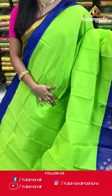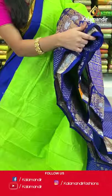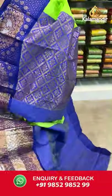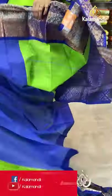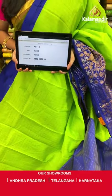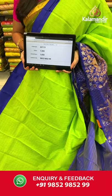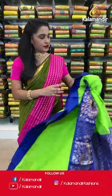Very classic combination — parrot green and royal blue. All over the body we have golden zari checks, a contrast border with very huge dancing peacocks in golden and silver zari and rudraksha booties, and a contrast pallu with diamond and floral brocade in golden zari. Paired with a contrast blouse with golden zari lines and border. Saree code AV213, actual price 1500, offer price 1050 rupees. Send screenshot with code to WhatsApp 9852985299.